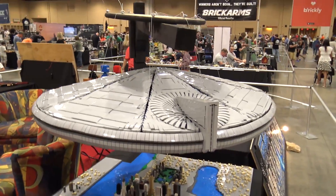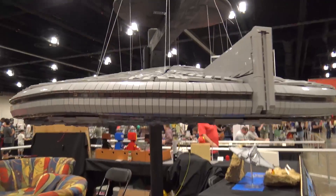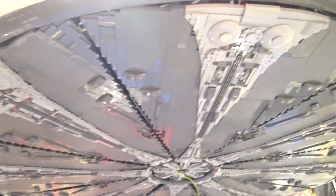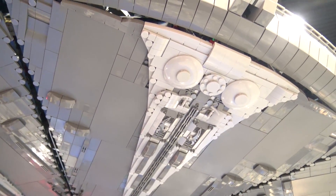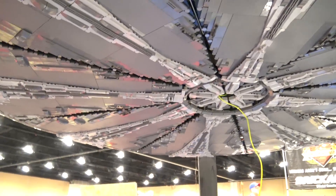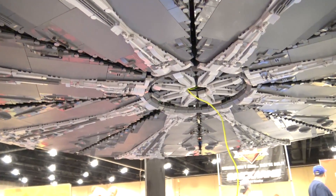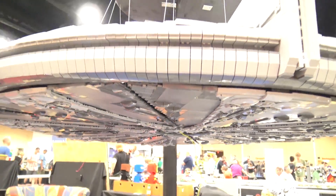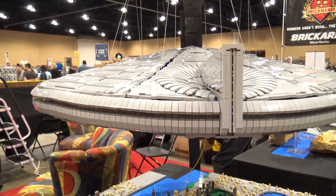So when you first started on this and you knew you wanted to do this scene, were there sketches involved, figuring out how big it would be and how it would come together? I used LDD and started putting it together. The original plan was this would have been seven feet wide, but Alan said we've got to keep it under five feet — there is a limit at some point. So we slimmed it down a bit and this is what we came up with.